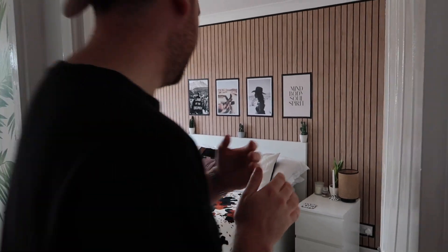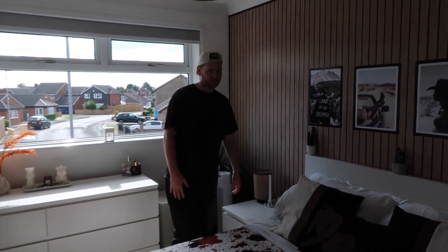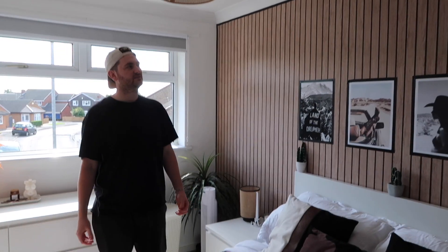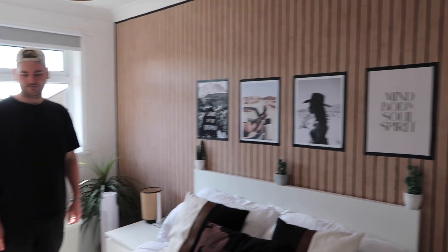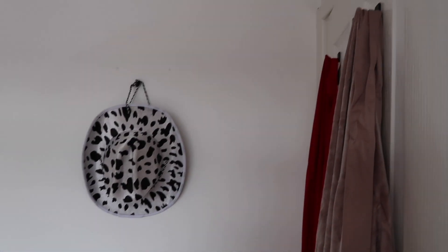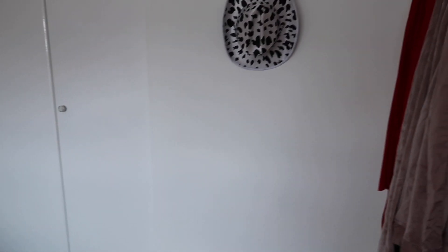The bedroom is the plainest room in the house and needs the most adding to it, but color-wise it's more tranquil and peaceful. We love our living room and bathroom décor, but we wanted the bedroom to be calm and actually feel like a bedroom — somewhere you can get to sleep without too much going on. We have the double wardrobes filled with all our clothes.